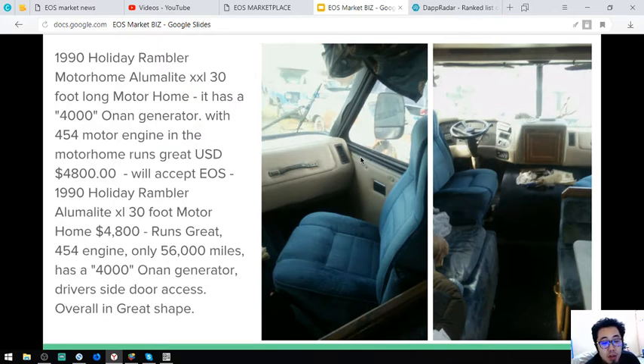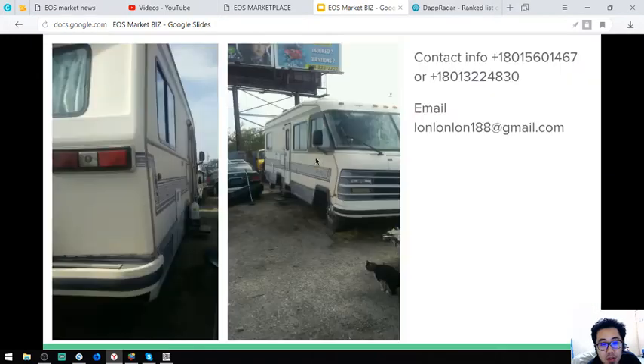The driver side door access is noted. Overall, this vehicle is in great shape. Let's proceed.